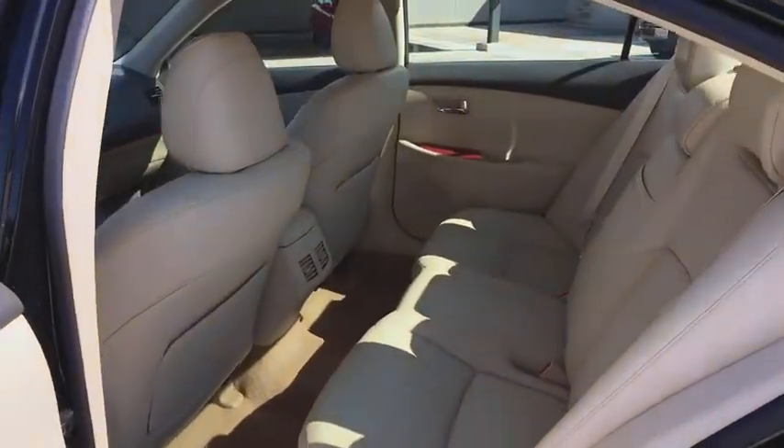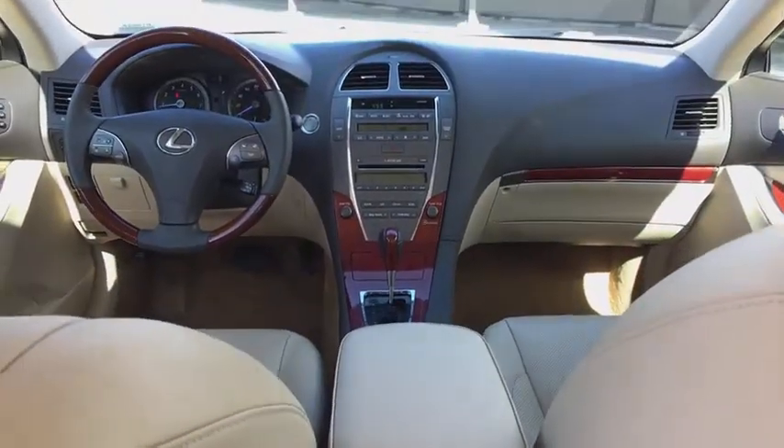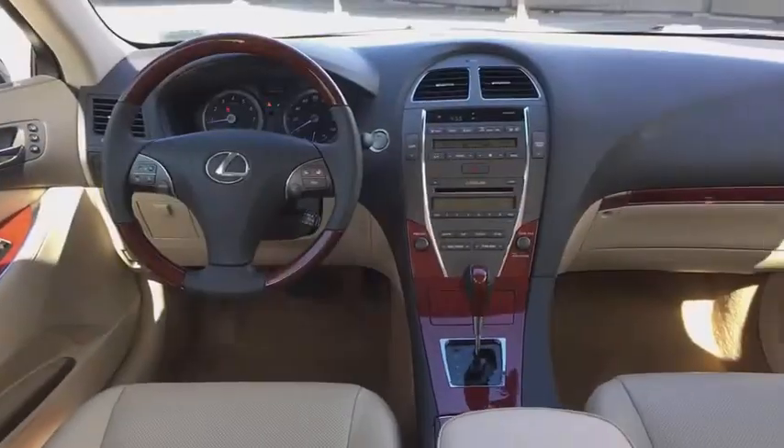CD changer, power passenger seat, power driver's seat, keyless entry, traction control, moonroof, Bluetooth, leather-wrapped steering wheel.